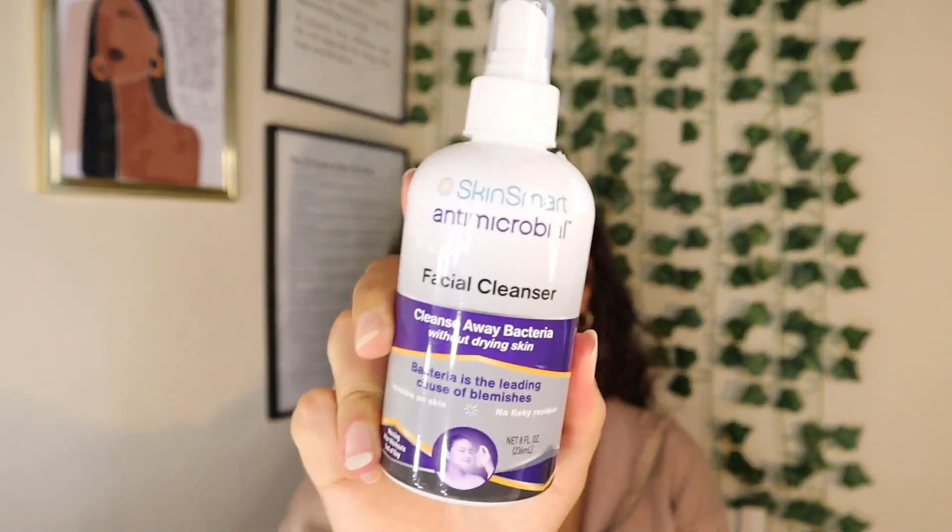And then this — I know y'all have been seeing this on your TikTok page — the anti-microbial skin smart facial cleanser. The active ingredient is hypochlorous acid. I've been using this every morning, every night, and after the gym. All you do is spray it on your face, let it sit for two minutes, and it takes away all acne-causing bacteria. That way you don't have to cleanse your face four or five times, especially with irritated skin. I got this off Amazon — ten out of ten.